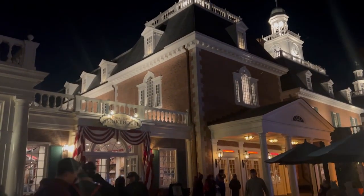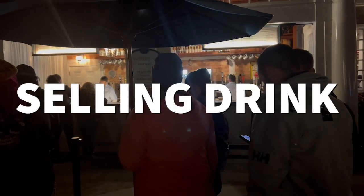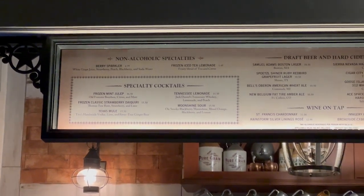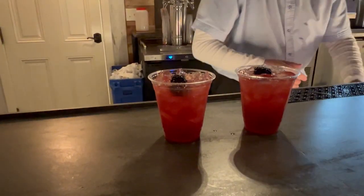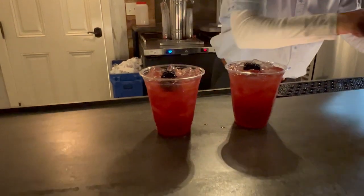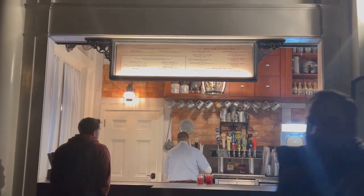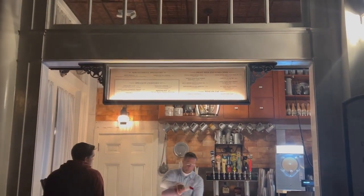Made it to the America Pavilion — right outside Regal Eagle they have a Regal Eagle Smokehouse cocktails booth. You can get beer, cider, or wine. I'm getting the number one selling drink in all of EPCOT. I confirmed with a cast member — it actually is the number one selling drink: the Moonshine Sour. It's a blackberry moonshine, blood orange, blackberry, and lemon. It's hard to taste the liquor, which makes it very dangerous, but it is so good.